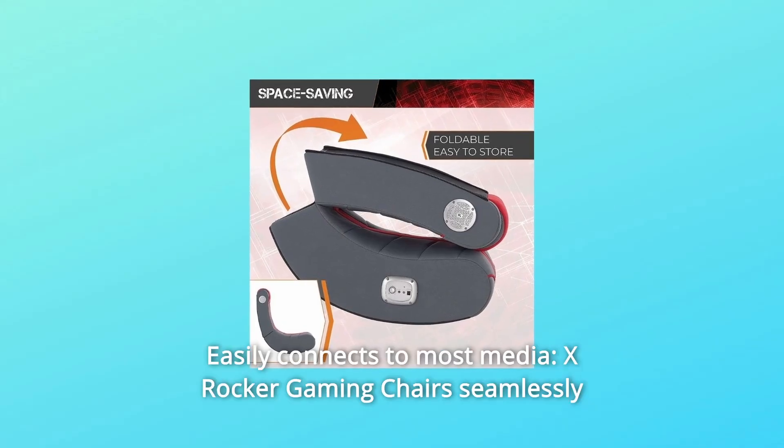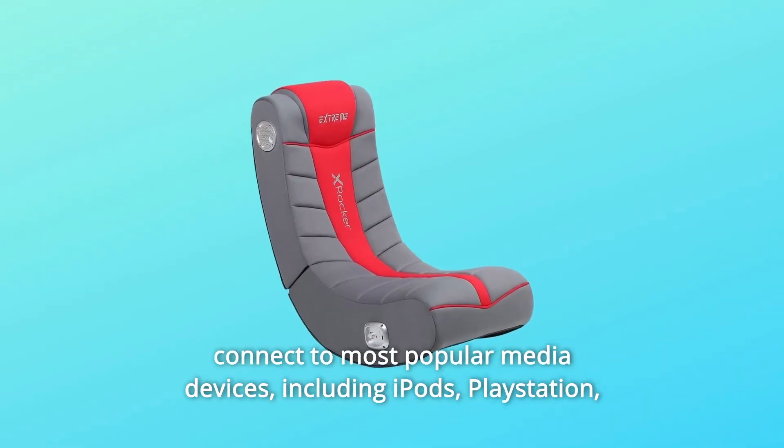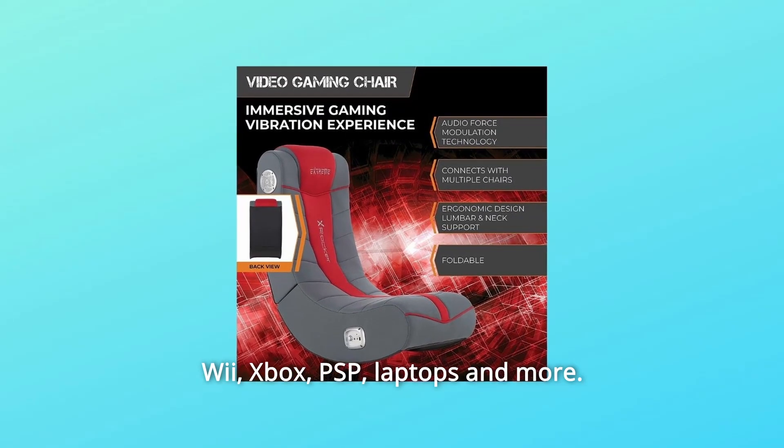Number 3: Easily Connects to Most Media. X-Rocker gaming chairs seamlessly connect to most popular media devices, including iPods, PlayStation, Wii, Xbox, PSP, laptops, and more.